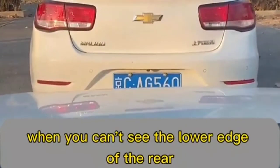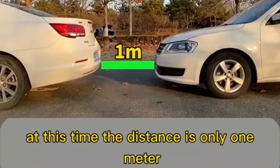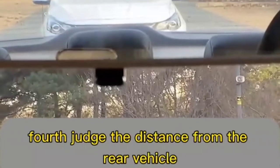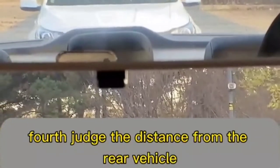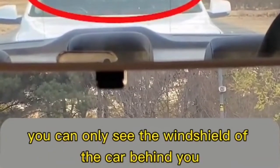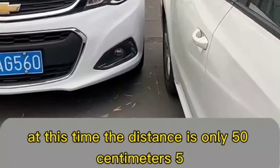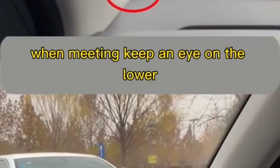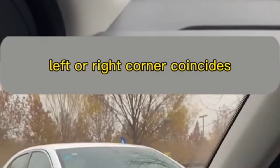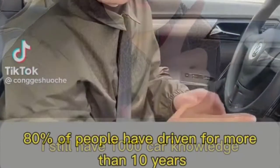Third, to judge distance from the car in front: when you can't see the lower edge of the front car's rear bumper, brake immediately — the distance is only one meter. Fourth, from the inside rear view mirror: if you can only see the windshield of the car behind you and the view is blocked, the distance is only 50 centimeters. Fifth, when passing oncoming vehicles: watch the lower left or right corner of the windshield — when it coincides with the oncoming headlights, you can pass safely.